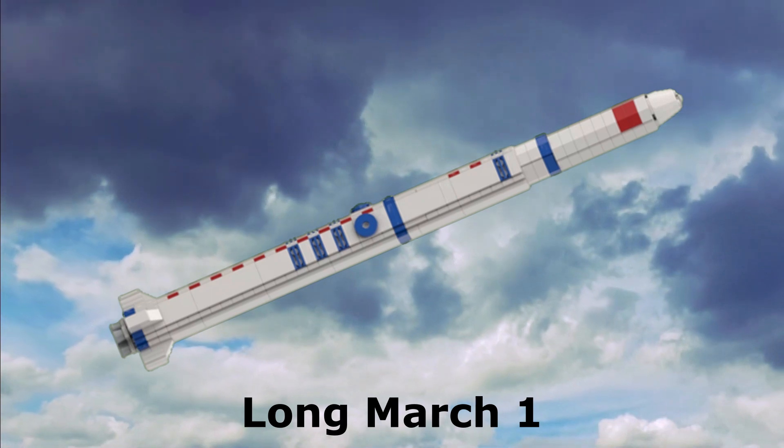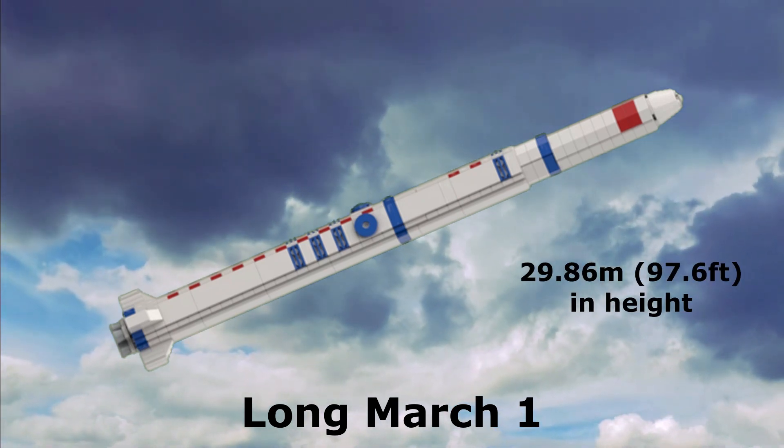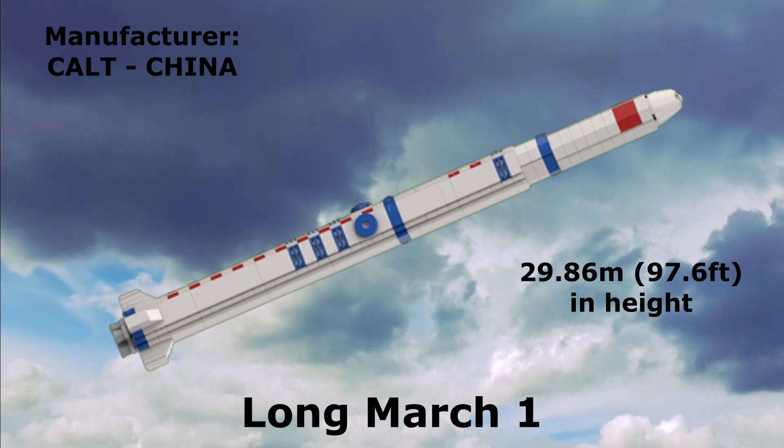Long March 1: 29.86 meters in height, manufactured by CASC, China.